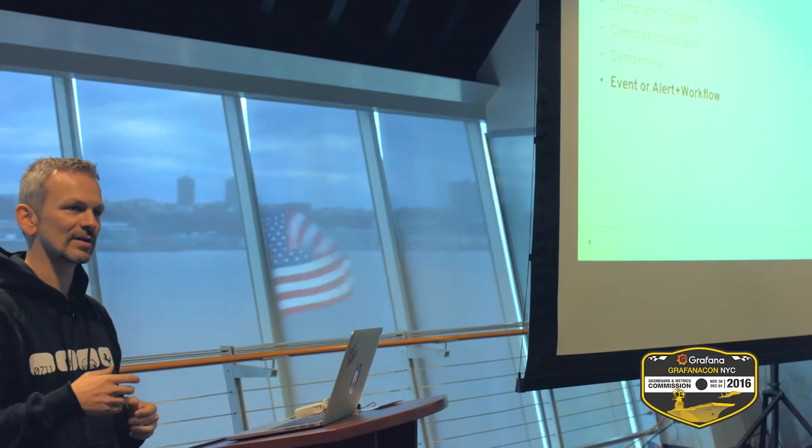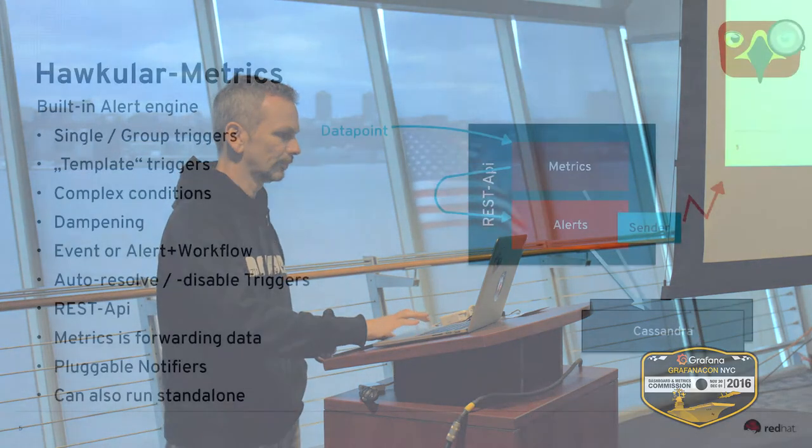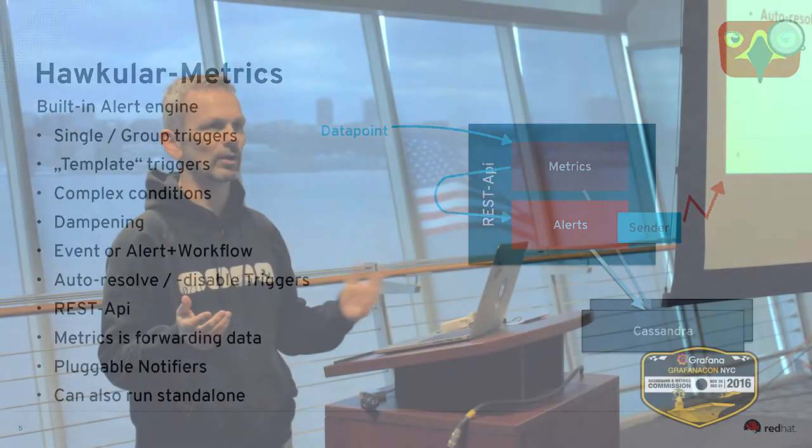The default is that when all conditions match, we create a so-called event which can go into notifications. We also have an alert workflow where an alert is a superset of an event — the alert is opened, you can assign it to someone, acknowledge it and close it to have the full workflow. There is also an auto-resolve or disable triggers feature. Suppose your email server is down and you get alerted — it would try to send an email via that email server, which you probably don't want. So you can disable the alert once the trigger fires, and once another condition confirms it's running again, the trigger can re-enable itself.